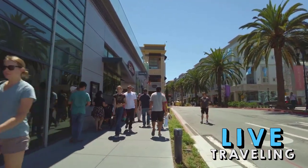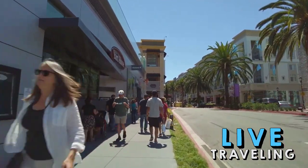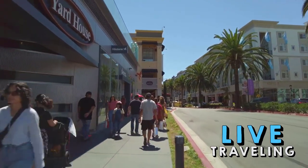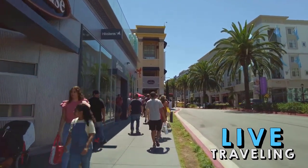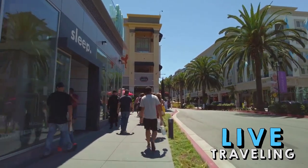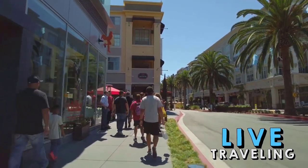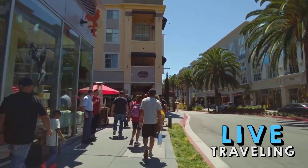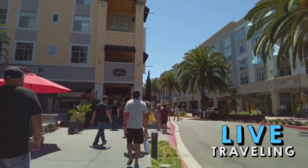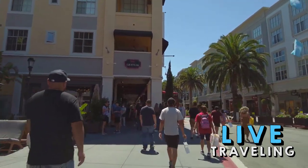Here you'll find delectable eateries, a movie theater, and designer shops like Gucci and Kate Spade. The apartments and Hotel Valencia built above the ground-floor businesses create an urban vibe that particularly takes off at night, when Santana Row becomes a nightlife hub. Many recent travelers claim this is the best people-watching spot in the city. Keep your eyes on the parking lot — exotic sports cars like Lamborghinis and Ferraris are often spotted here.